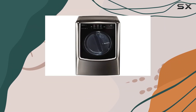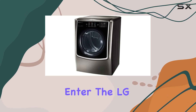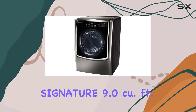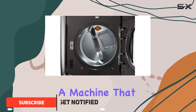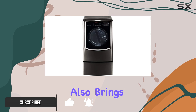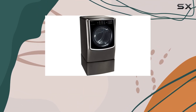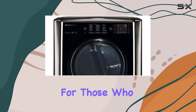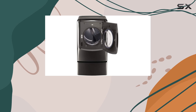In the world of home appliances, the quest for efficiency and sophistication seems endless. Enter the LG Signature 9.0 cubic feet large smart Wi-Fi enabled electric dryer — a machine that not only promises to revolutionize the way we think about drying clothes, but also brings a touch of elegance to the laundry room. This isn't just any dryer; it's a statement piece designed for those who appreciate the finer things in life, even when it comes to mundane tasks like laundry.